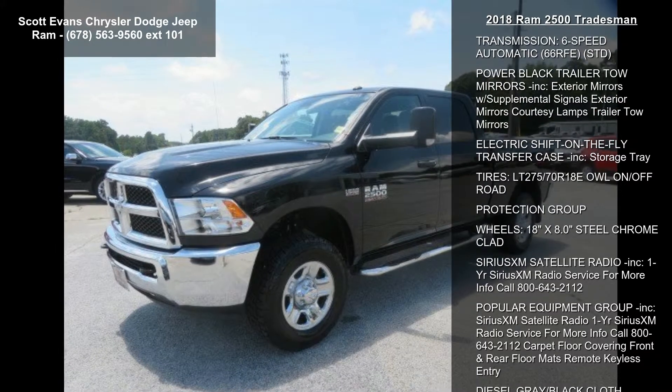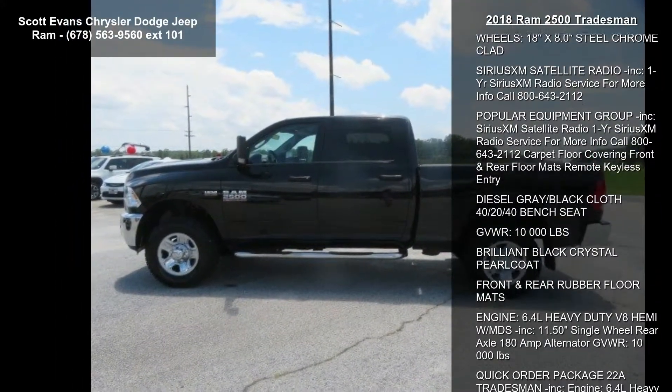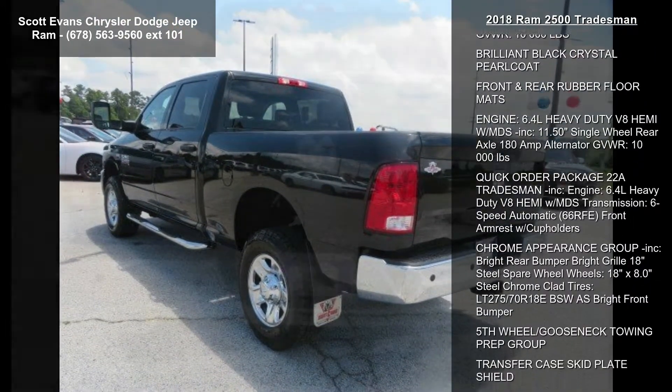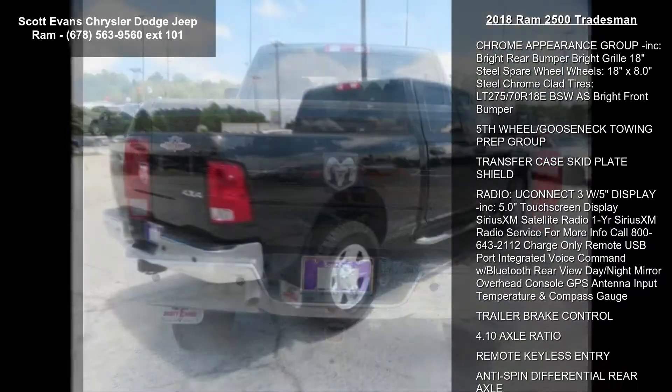This vehicle's top features include transmission: 6-speed automatic, 66 RFE, STD. Power black trailer tow mirrors included, exterior mirrors with supplemental signals, exterior mirrors, courtesy lamps, and trailer tow mirrors.